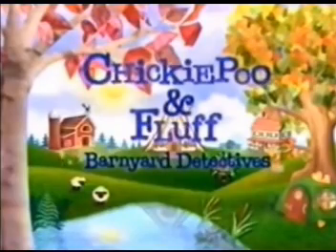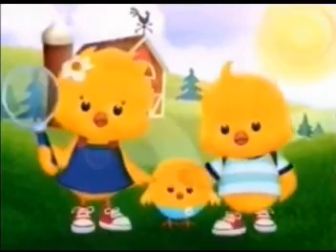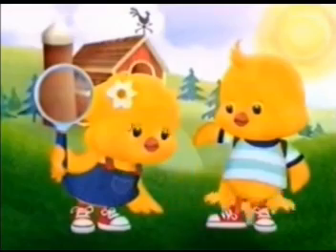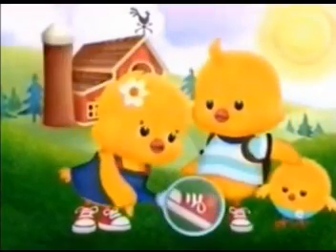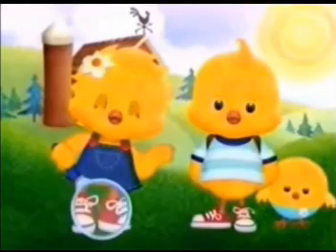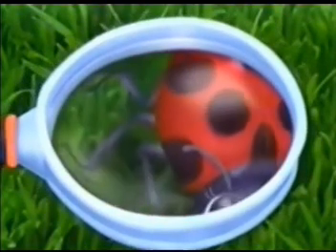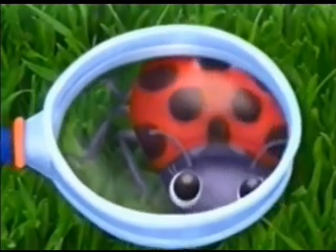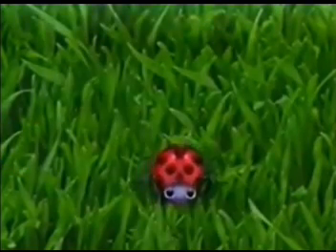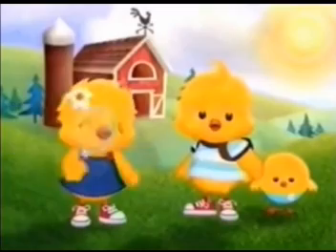Chicky Poo and Fluff, barnyard detectives. Oh hi! I'm Chicky Poo. And I'm Fluff. And this is Fuzzworth, our baby brother. We're using our magnifying glass to look at things really close up. Then we have to use our detective skills to figure out what they are. Will you be a detective and help us out? Let's start with this. It's black and red. Look! It has spots, and it has lots of legs. What could this be? It's a ladybug! Hello, Ladybug. Nice job, detective. Let's find something else to magnify.